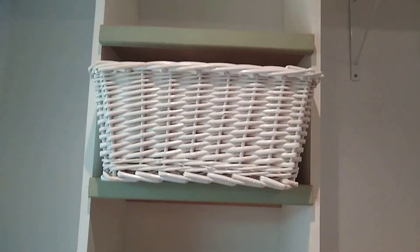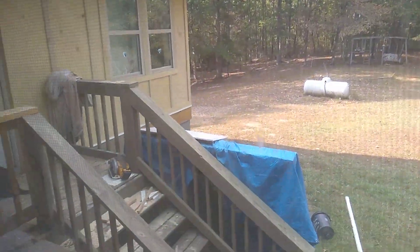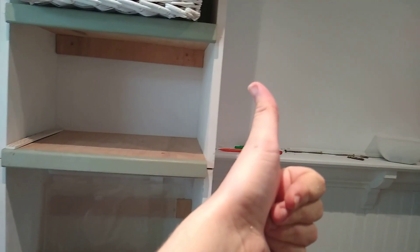They slide in and out — yay, yay me! And that circular saw right out there, she and I are gonna become good friends because I need lots of shelves. Thumbs up — finished for my side of the closet!